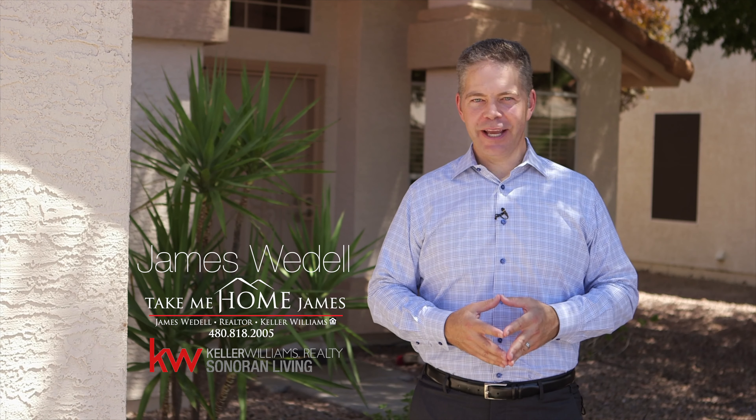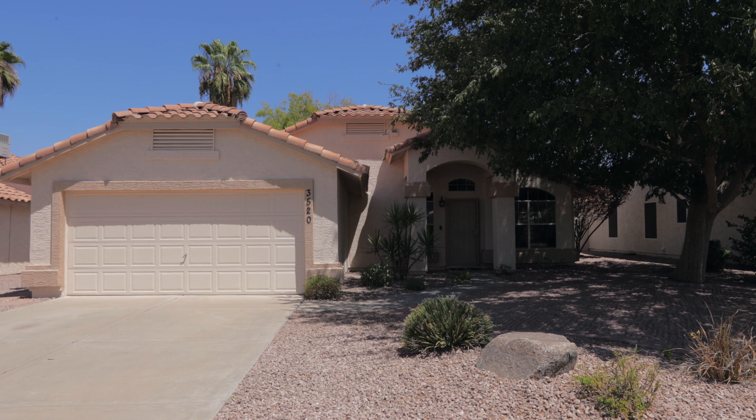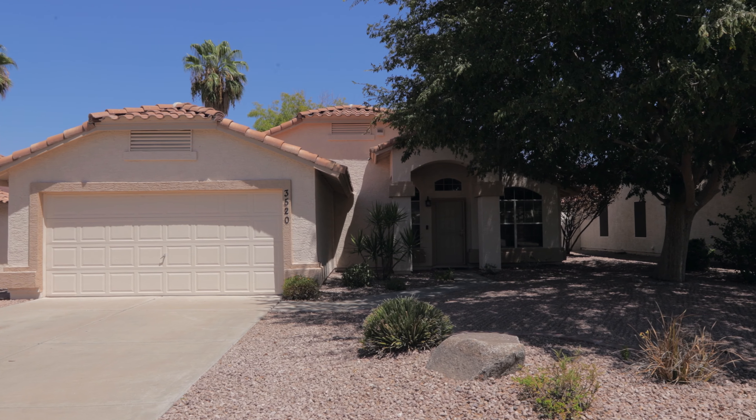Hi, I'm James Weddle with Keller Williams Realty Sonoran Living. Welcome to my latest listing at 3520 East Utopia Road in Phoenix, Arizona. You know what they say in real estate, location is everything? Well, this one has it. Follow me inside and let's check it out.